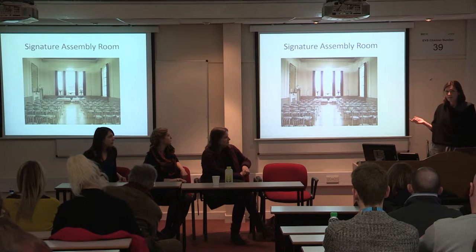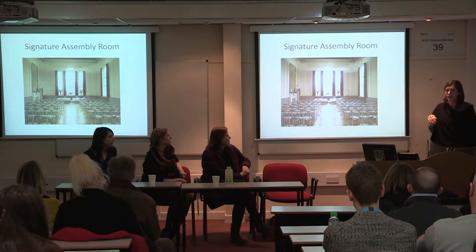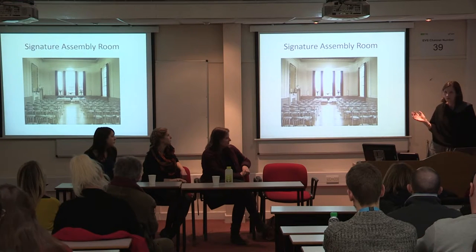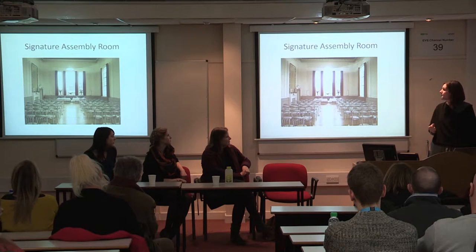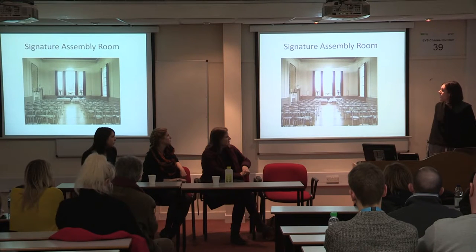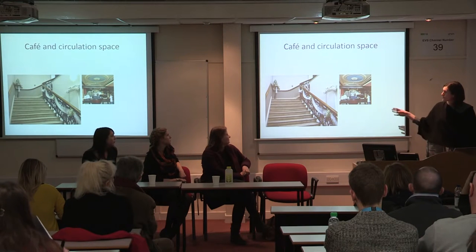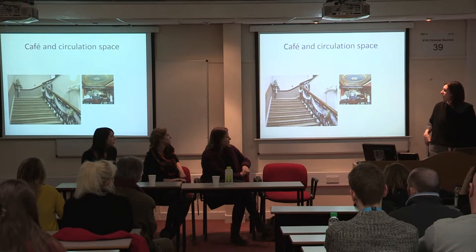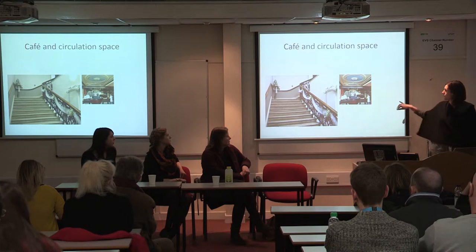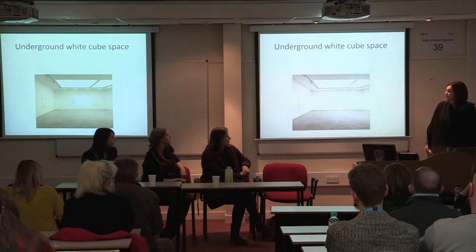The Assembly Room is a signature space that has been used to generate income through hiring out for weddings and other activities. The vision is to use this very much as a space to commission new work, slightly like the Turbine Hall idea, while also being used for events to bring in income as part of the business plan. Underground, we're going to have a white cube space — there's a plan to dig out underneath the building, and part of it already has an underground section where the cells are.